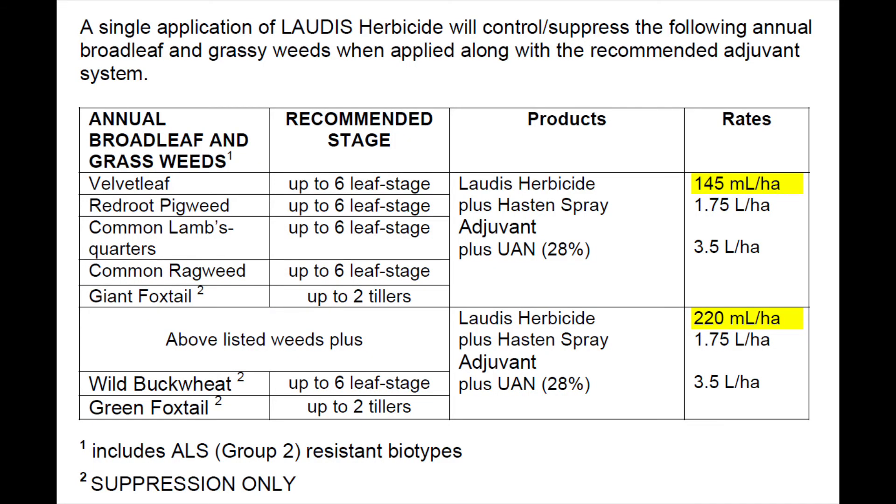This herbicide includes many broadleaves on its label, like lambsquarters, pigweed, velvetleaf, and suppression of green and giant foxtail. We are also looking into getting some more weeds added to its label, including some glyphosate resistant weeds.